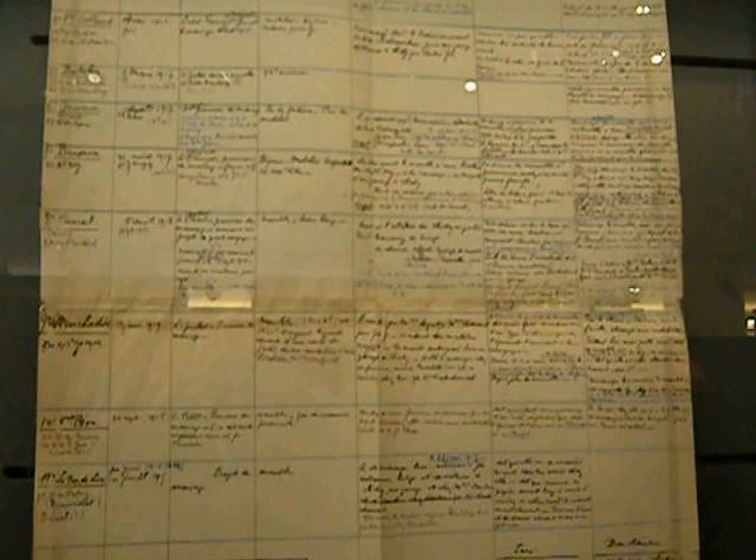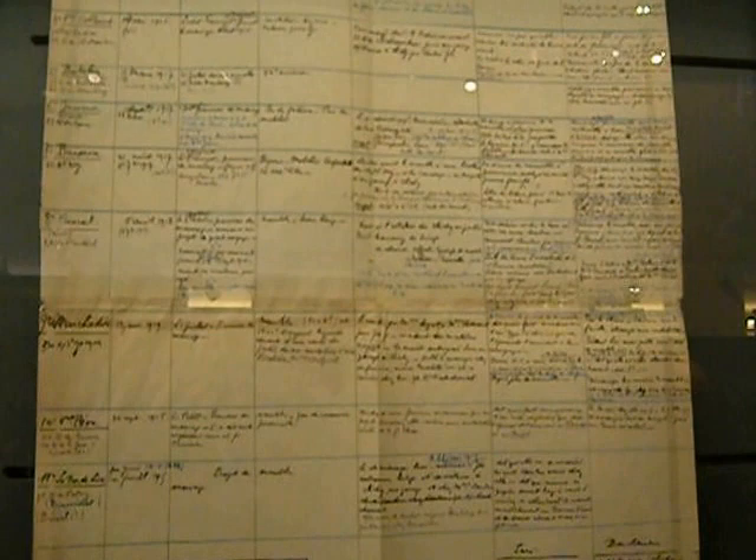Everything's written by hand, everything's typed. Really cool. And there are newspaper clippings documenting the investigation.